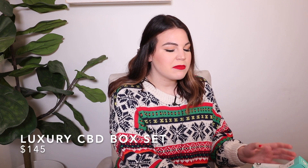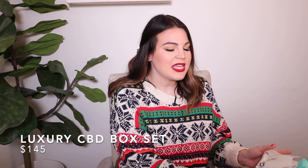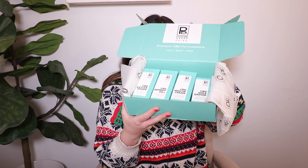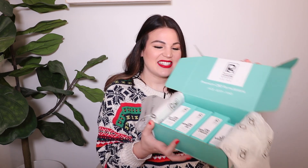Since this year has been so incredibly challenging, I really wanted to focus on gift ideas that would be perfect for self-care, and I truly feel like this gift set would be perfect in that way. This gift set includes four skincare items infused with the highest quality CBD — here's what it looks like. First up, we have the CBD Soul Saver, which is actually my personal favorite.